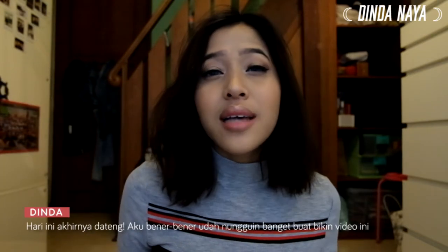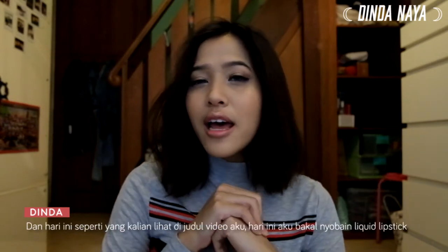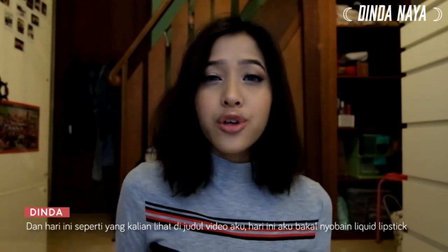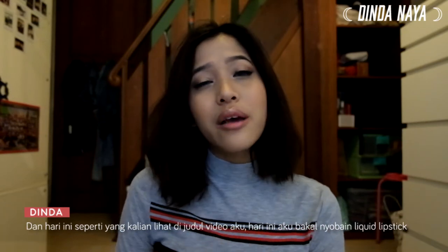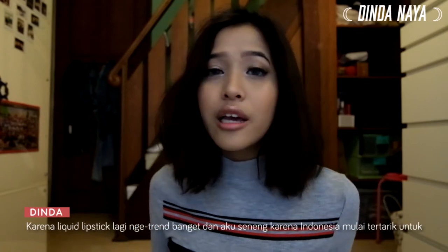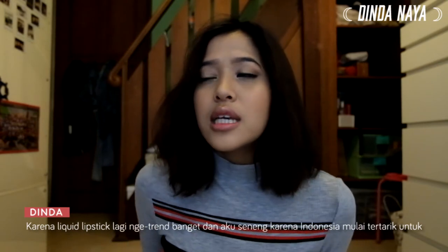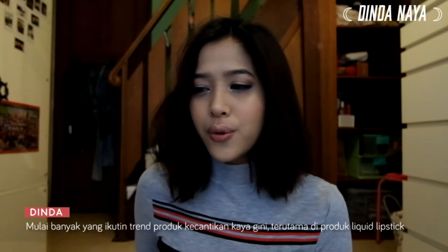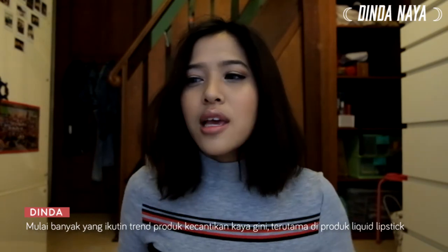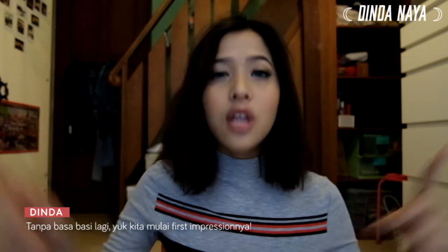Hi everyone, today is very exciting because I've been waiting for this day to come since forever. As you can see from the title, I'll be trying out different liquid lipsticks from different brands locally made in Indonesia. Liquid lipstick is something very new to the market and it's great to see people start to take an interest in the beauty community and decide to make their own products.